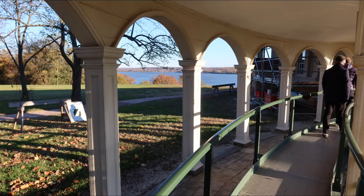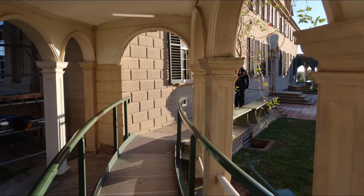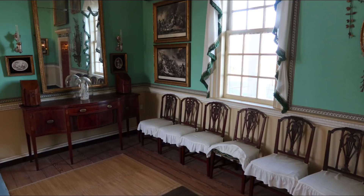There was no filming allowed inside, so this will all be just photos and a view of the Potomac. George's house was right on the Potomac. This would have all been part of the new addition, or the last addition to the house that he made. This was the last room that he added.